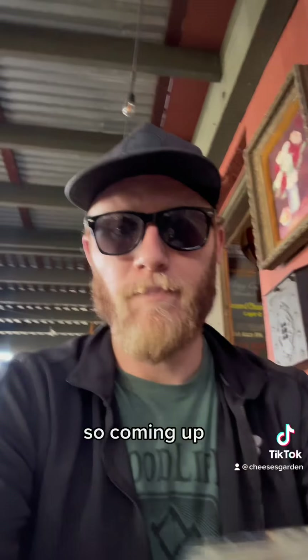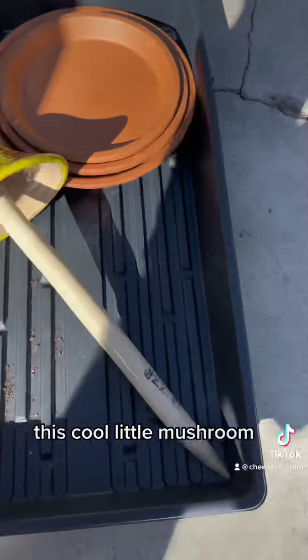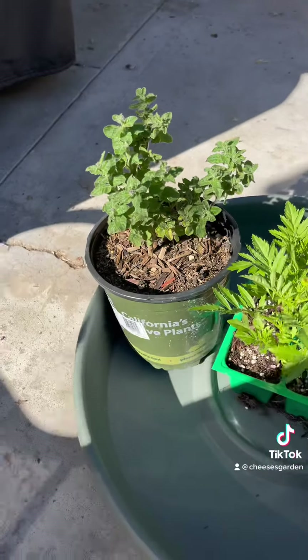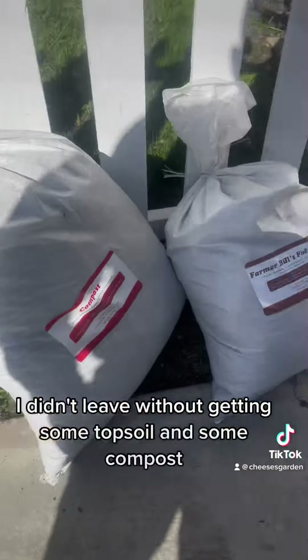Next door is Nate's Garden Grill where you can stop by for some delicious food and drinks — I stopped for a beer after I was done shopping. Here's my full haul: I got some marigolds, some plant trays, this cool little mushroom, and a California native nightshade, and of course I didn't leave without getting some topsoil and some compost.